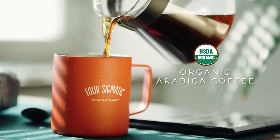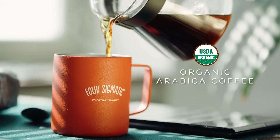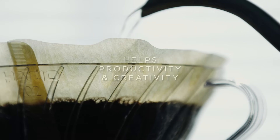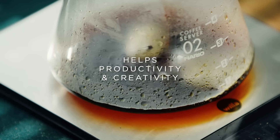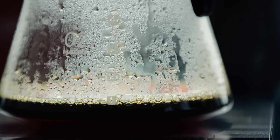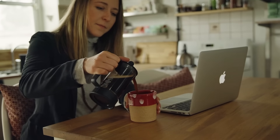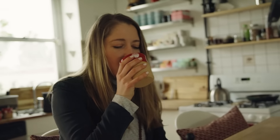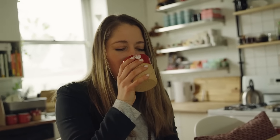Mushroom coffee is real coffee, so it tastes just like coffee, not like mushrooms. The synergy of the ingredients helps productivity, creativity, and many of the things you may be looking for in your morning cup of joe. Essentially, you get to keep your favorite morning ritual and get an effective dose of functional mushrooms to support productivity. Win-win.